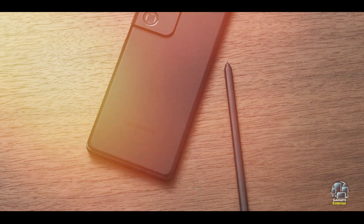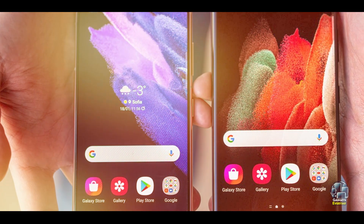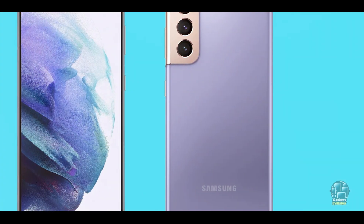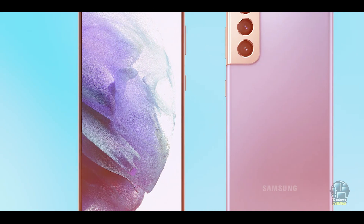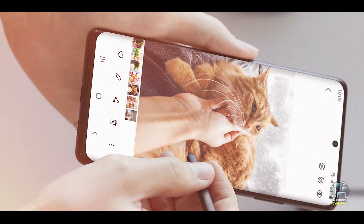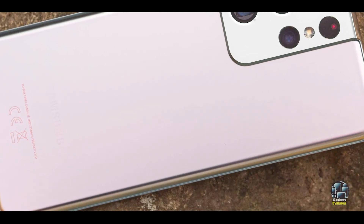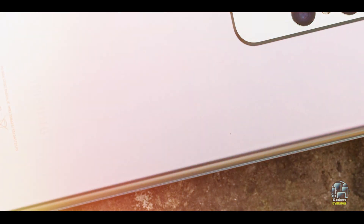The Galaxy S21 Ultra 5G features a stunning 6.8-inch Dynamic AMOLED 2X display with a 120Hz refresh rate, ensuring smooth visuals and vibrant colors. It is powered by the Exynos 2100 or Snapdragon 888 chipset, depending on the region, and supports 5G connectivity for ultra-fast speeds. The phone boasts a versatile camera system with a 108MP main sensor, 10MP periscope telephoto lens, and a 12MP ultrawide lens.